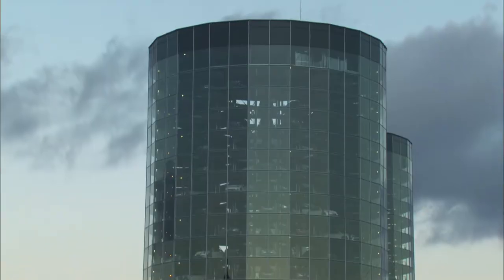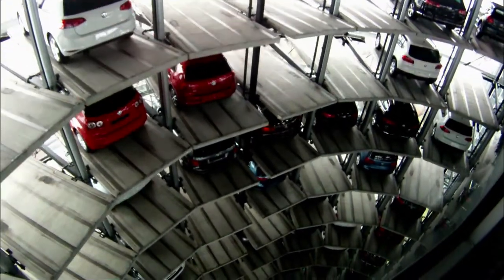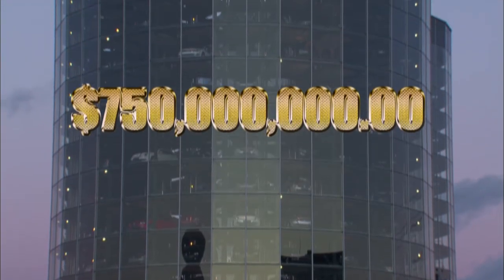Obviously it's a lot more complicated than that. Autostadt is so complicated, 400 architects were used to design it, at a price of nearly 750 million dollars.